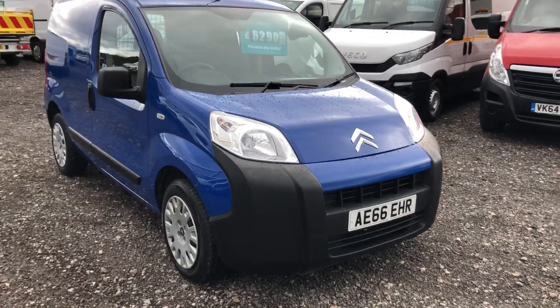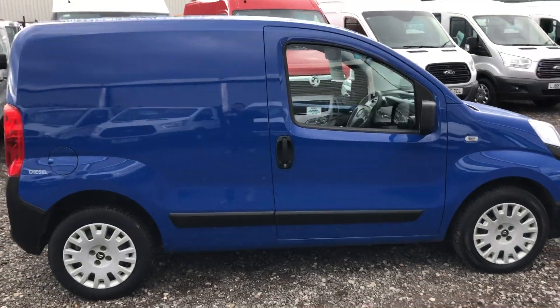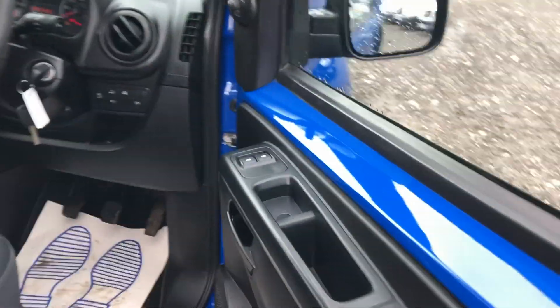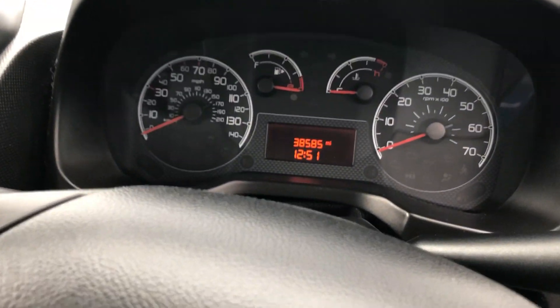This is the Citroën 1.2 diesel. It's an 80 brake horsepower with a multi-function steering wheel. Just to confirm the mileage, it's 38,585.